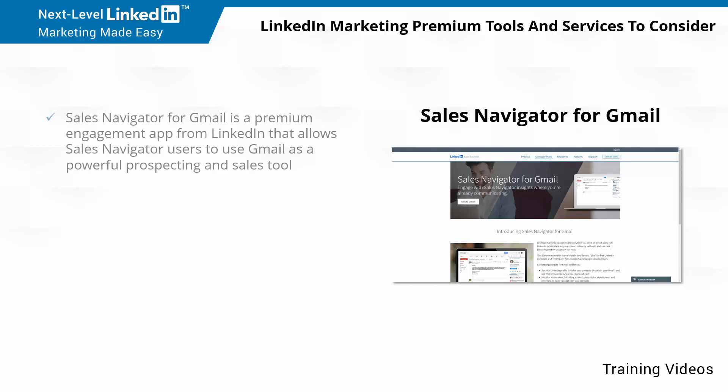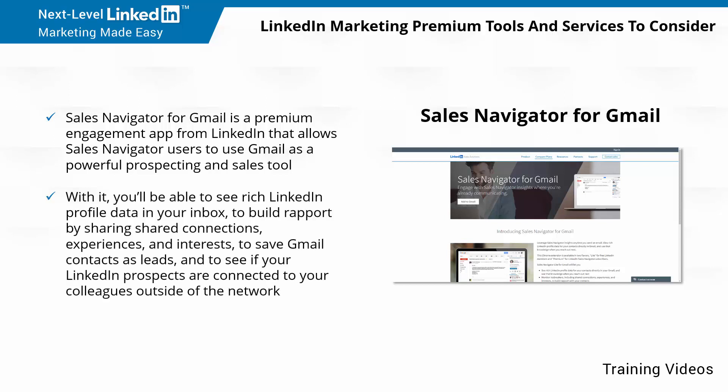Sales Navigator for Gmail is a premium engagement app from LinkedIn that allows Sales Navigator users to use Gmail as a powerful prospecting and sales tool. With it, you'll be able to see rich LinkedIn profile data in your inbox, to build rapport by sharing shared connections, experiences, and interests, to save Gmail contacts as leads, and to see if your LinkedIn prospects are connected to your colleagues outside of the network.